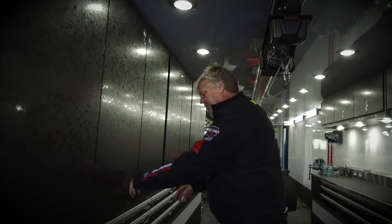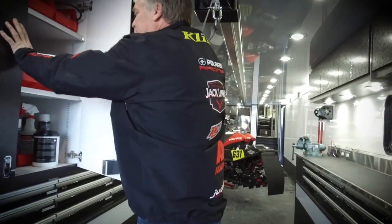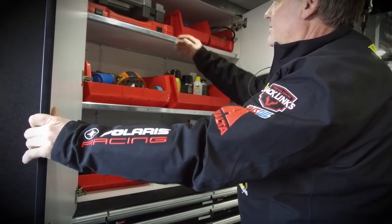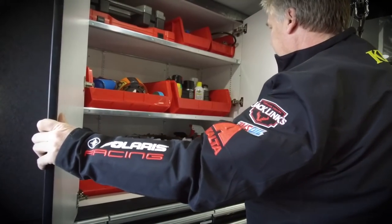You kind of come down the way here — we've got all of our Amsoil lubricants, hand wash, and our jet boxes and so forth here.